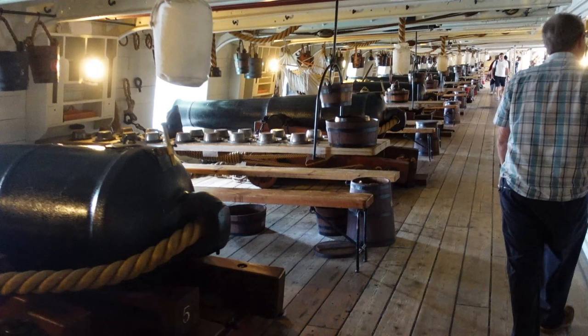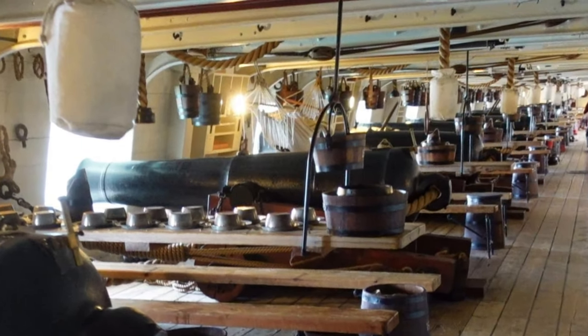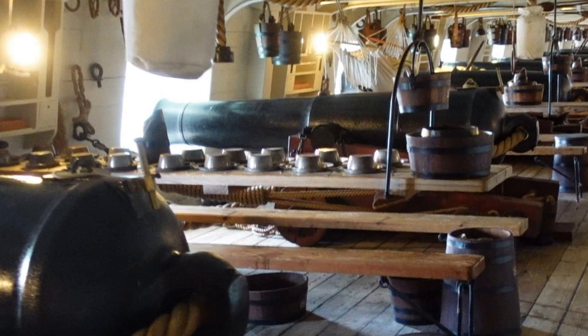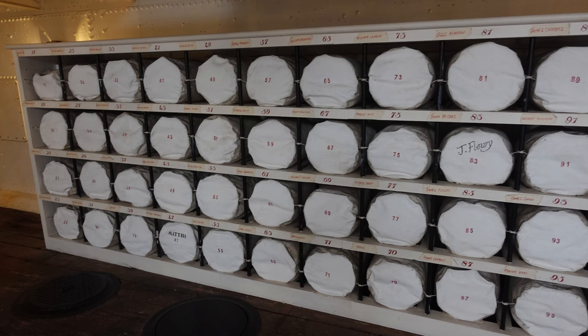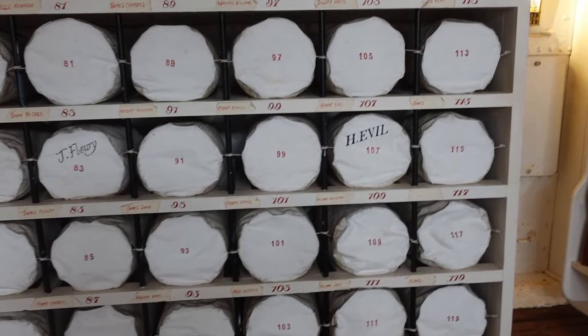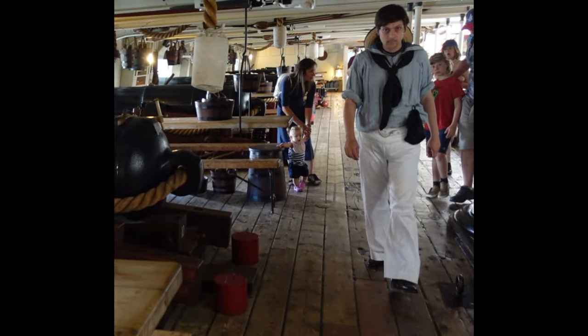The gun deck is really the center of the ship, and home for 520 men. They ate, worked, and slept here. See the hooks in the beams? The men would sling hammocks between them; they also slept on the tables and anywhere else available. No privacy at all, and no loos either — they were expected to poop at the bow of the ship, at the heads. Their personal gear and spare clothing were stored in a kit bag in the seamen's flats on the deck below. So it wasn't much fun being an ordinary seaman.